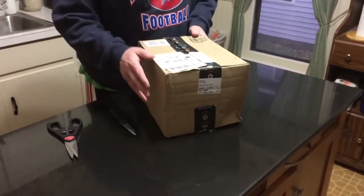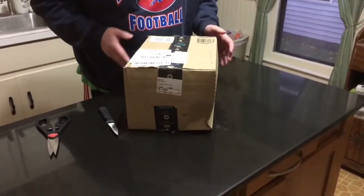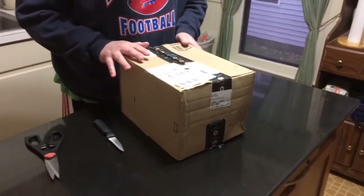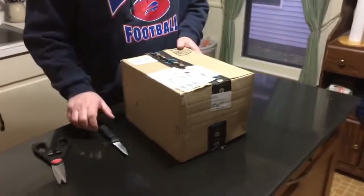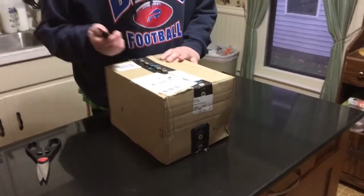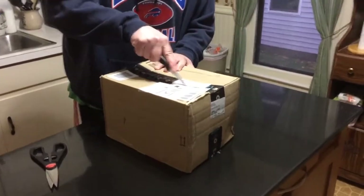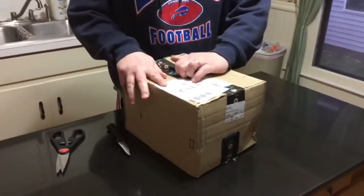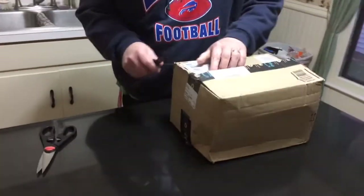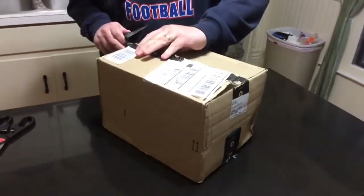This box is a little beat up, got me a little worried considering what's in here. But this is easily — next to my Alien Anthology on Blu-ray — probably the nicest box I have ever gotten, so I'm pretty stoked to open this up. I'll be careful, didn't prep anything, just gonna take my time and make sure I don't damage anything. We'll see how the trip across the pond went.